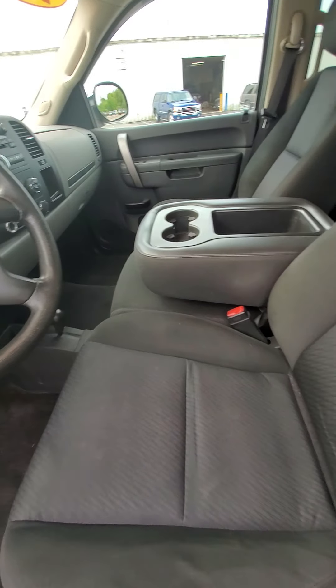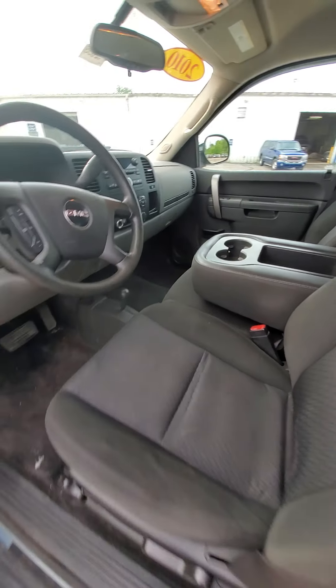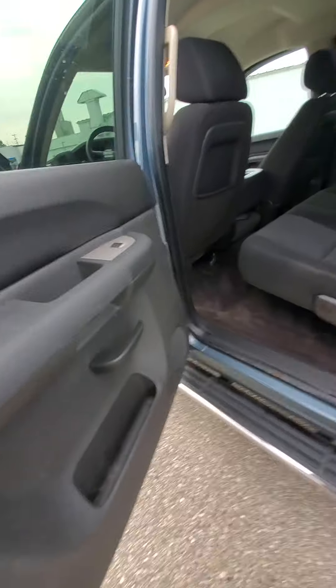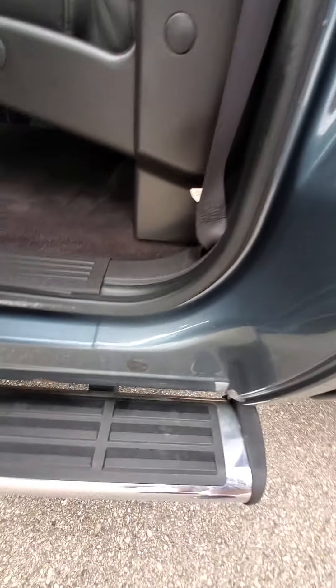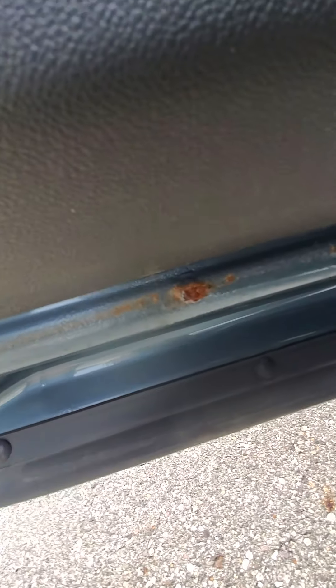As far as the interior goes, it's in pretty good shape. I don't smell any pet odors or cigarette smells. The passenger door area seems a little bit worse though.